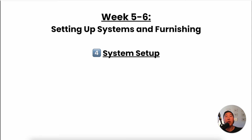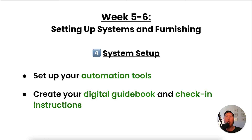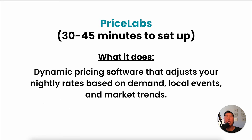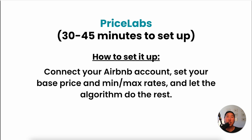Now set up your back office and automation tools in the evenings — about an hour per day. Create your digital guidebook and check-in instructions so you're not constantly answering the same questions. Implement tools like Pricelabs and Guesty. Pricelabs is dynamic pricing software that automatically adjusts your nightly rates based on demand, local events, and market trends, maximizing revenue by keeping prices competitive and optimized. You just connect it to your Airbnb account, set your base price and minimum/maximum rates, and let the algorithm do the rest. Review and adjust your base settings weekly for best results.